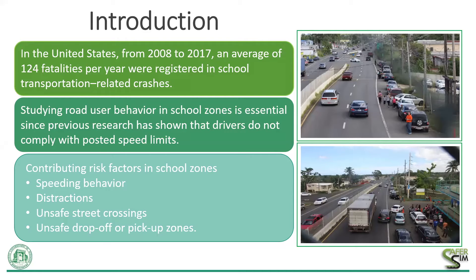According to our traffic safety data, traffic crashes in school zones are a serious safety concern. Data related to school zone fatalities in the United States and Puerto Rico averaged 124 deaths per year in school transportation-related crashes between 2008 and 2017. Research has shown that drivers do not comply with posted speed limits. Therefore, studying the behavior of road users in school zones is critical. Previous research has identified contributing risk factors including speed and behavior, distractions, unsafe street crossings, and unsafe areas to drop off or pick up passengers.